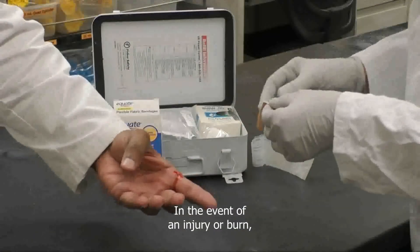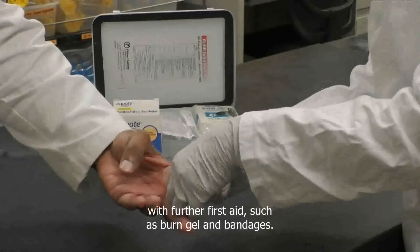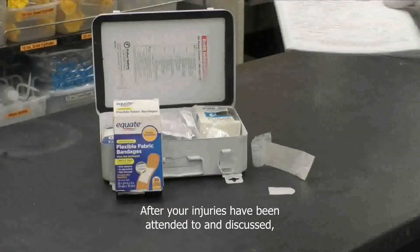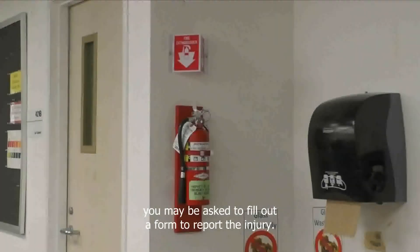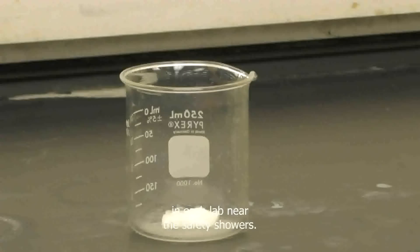In the event of an injury or burn, your prep room staff will assist you with further first aid, such as burn gel and bandages. After your injuries have been attended to and discussed, you may be asked to fill out a form to report the injury.